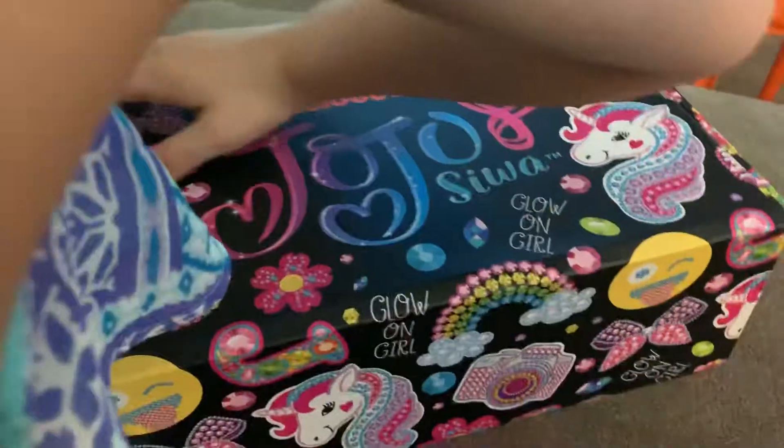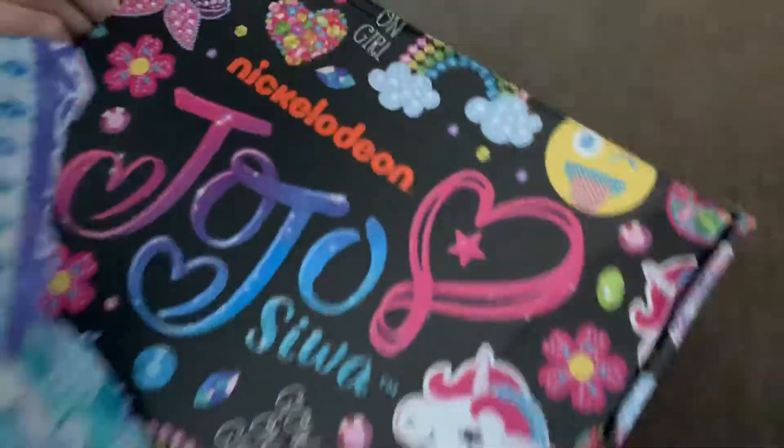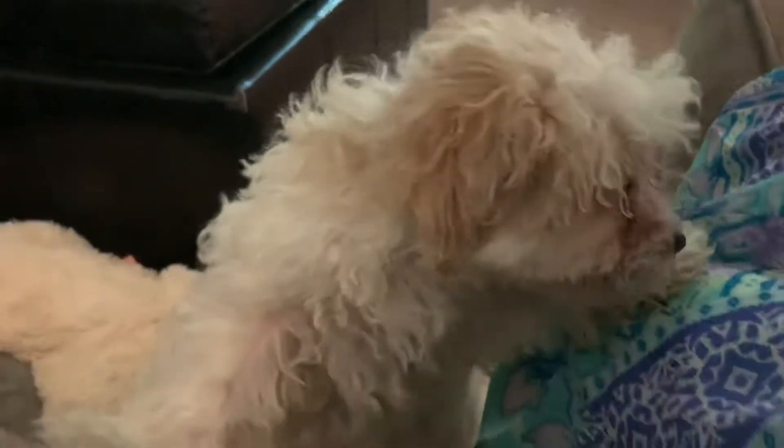Here's Savannah opening up her new JoJo box that just came in the mail. And little puppy is going to help — little Coco. Coco is going to help with the JoJo box.